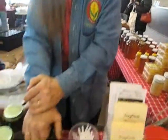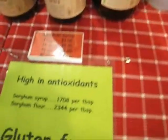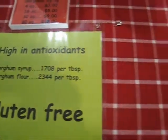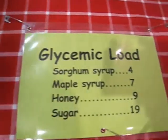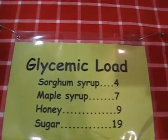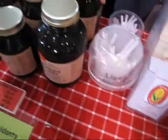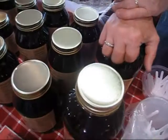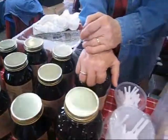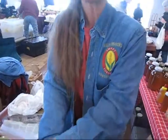Sorghum is high in antioxidants — 1,700 per tablespoon — and our glycemic load is 4, which is very low. When we harvest the sorghum, we take the stalks and squeeze it out, then cook it down like you do maple syrup to give you a 100% sorghum syrup.